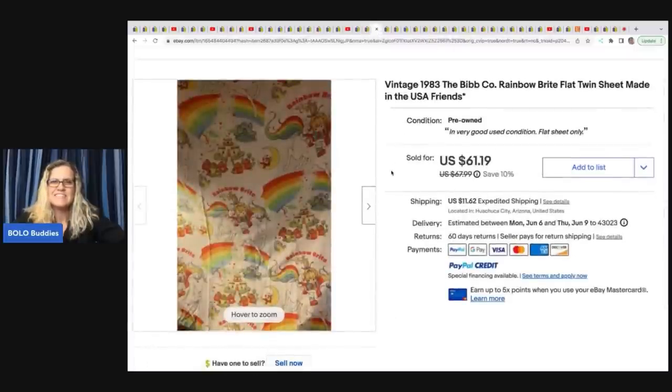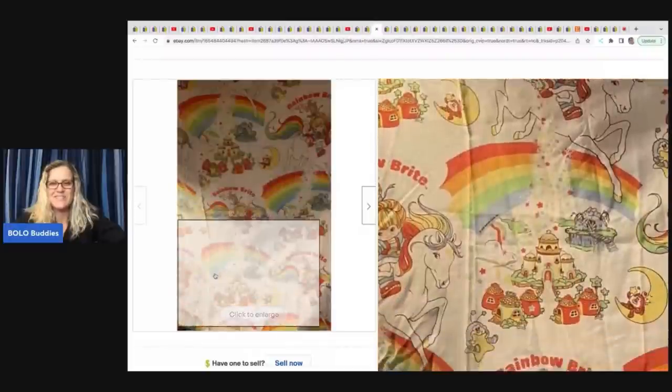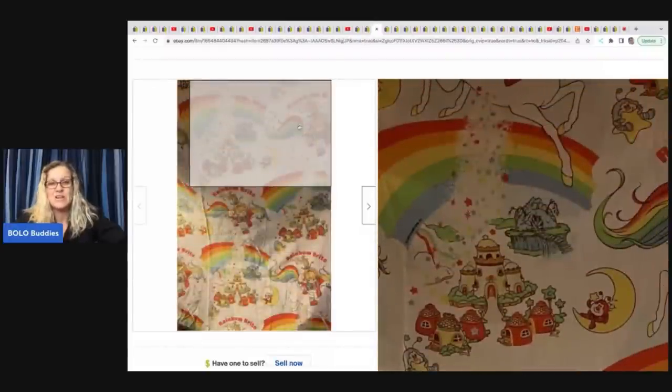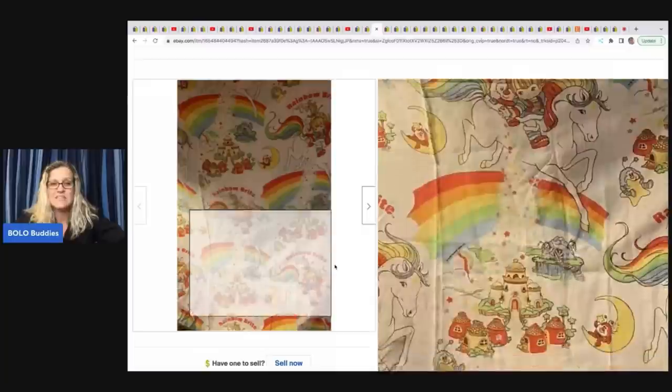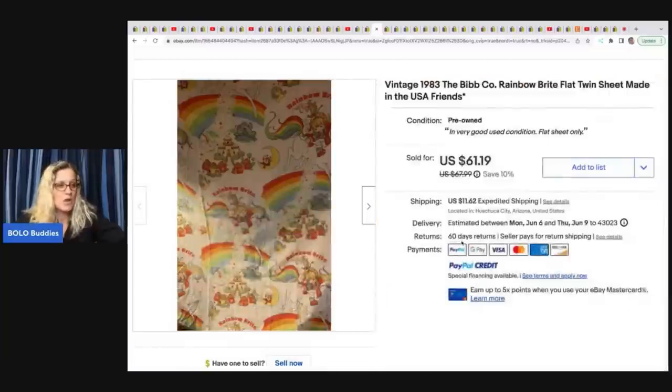The next item is this vintage 1983 Rainbow Brite flat sheet. If you do not know, flat sheets or sheets in general with vintage nostalgia characters on them can definitely be a bolo. She got these at her secret source for $5 and sold them for $61.19 plus shipping.